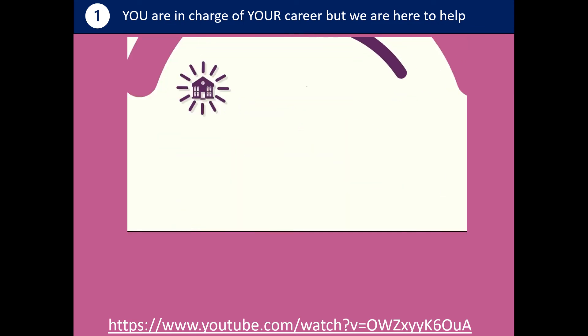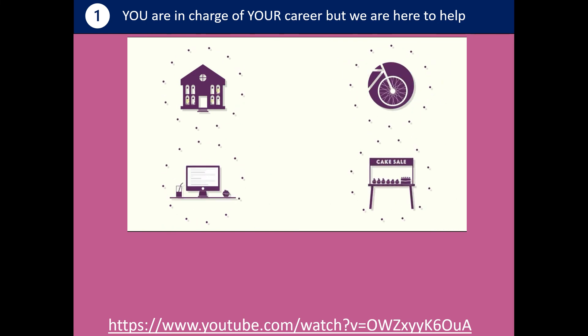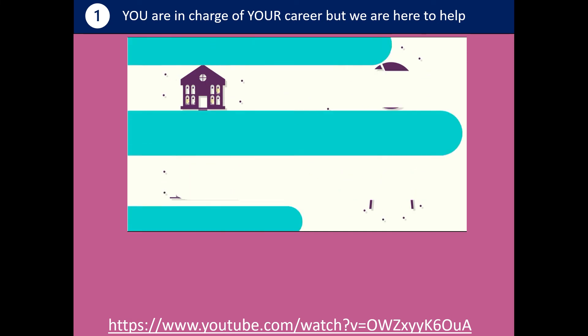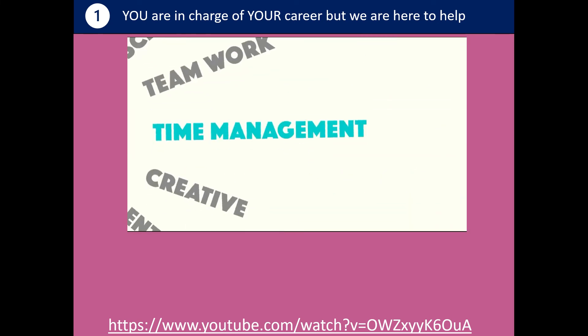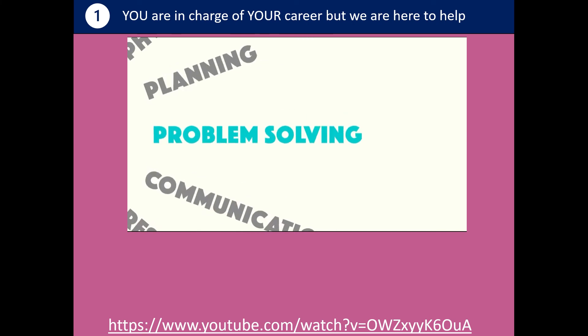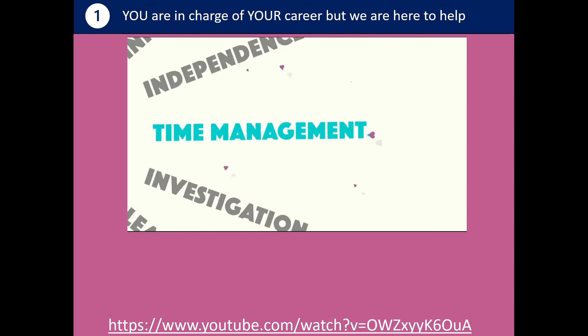You have skills too — from school, hobbies, work or volunteering. Imagine you're learning something new, like photography or rock climbing. You'll use a range of different skills. Many of these are transferable — skills that you can take from one job to another. Employers love these.